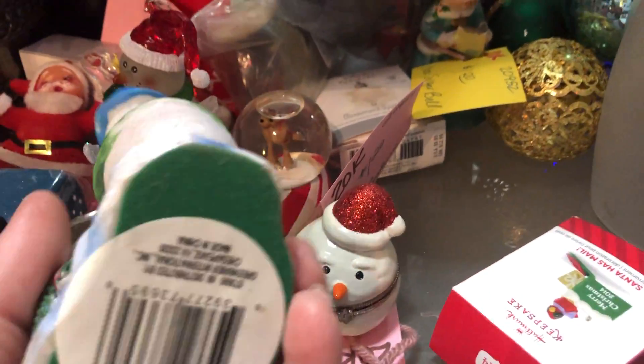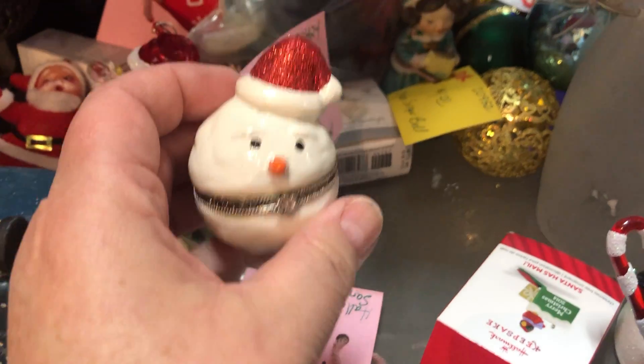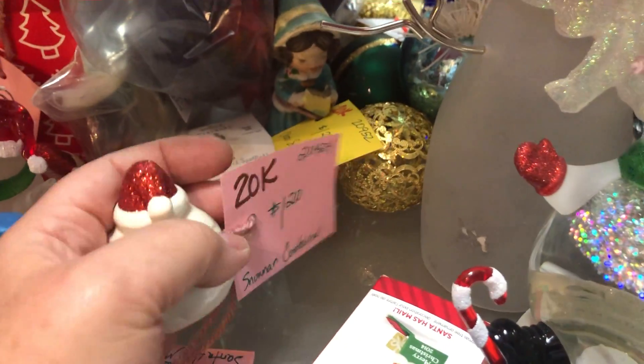Just to give you an idea, I'll just pick up this one, which has no price. This one is $1.20, this little guy. So 25% off of that.